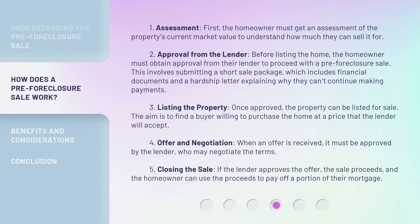Step 1: Assessment. First, the homeowner must get an assessment of the property's current market value to understand how much they can sell it for. Step 2: Approval from the lender. Before listing the home, the homeowner must obtain approval from their lender to proceed with a pre-foreclosure sale. This involves submitting a short sale package, which includes financial documents and a hardship letter explaining why they can't continue making payments.